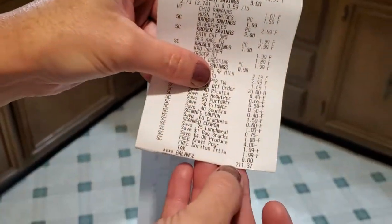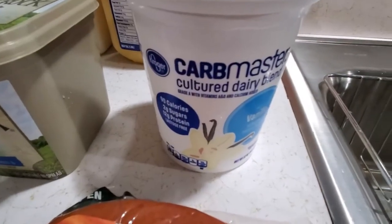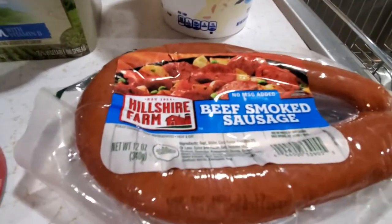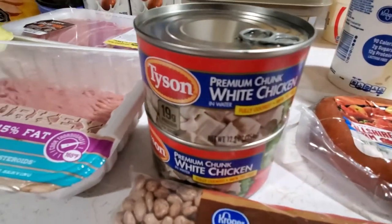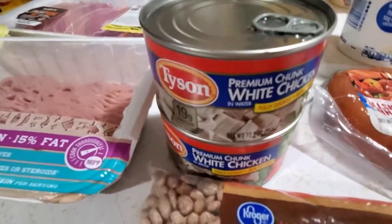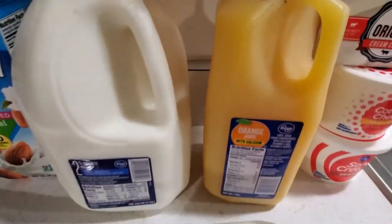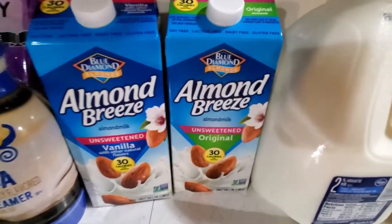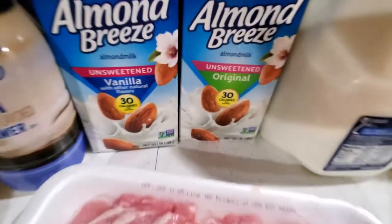I got two cream cheeses, a cottage cheese, and a sour cream — all Kroger brand. Carbmaster vanilla yogurt, also Kroger brand. Hillshire Farm smoked sausage, pinto beans, two cans of premium chunk white chicken for chicken salad, Country Crock with calcium and vitamin D, orange juice Kroger brand, Kroger milk, and two Almond Breeze almond milks — the vanilla and the original, both 30 calories each.